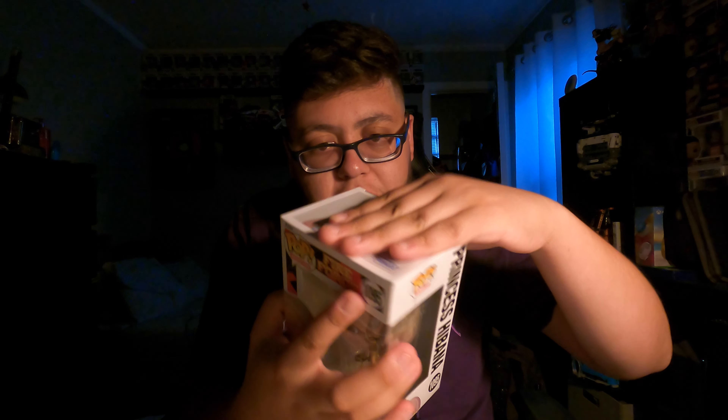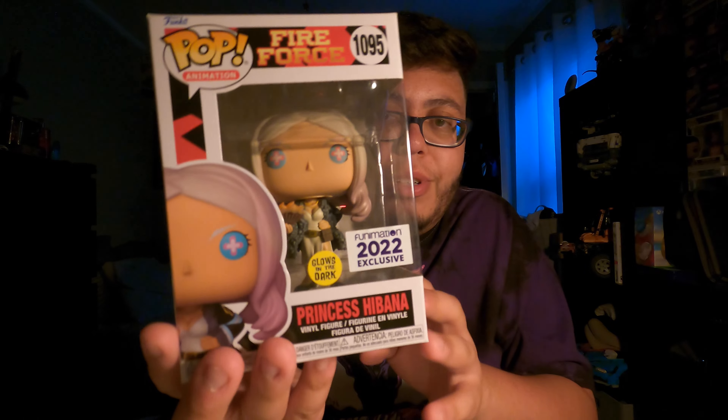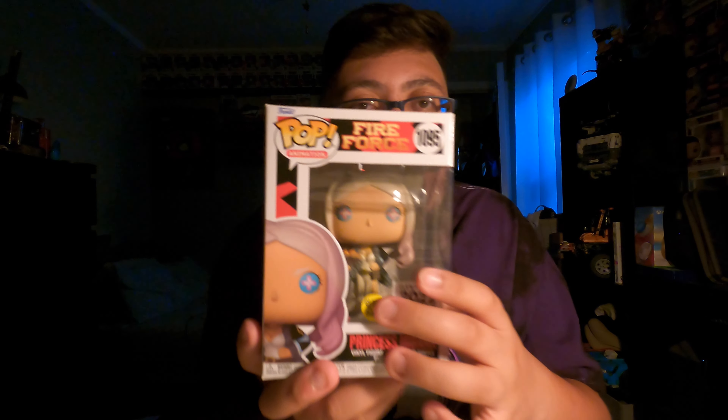It's a little smushed on the top, just from shipping. But yeah, here on the back we have Arthur, Iris, Maki, and Shinra. I do have the two glow-in-the-dark ones — Shinra and the cat girl, forgot her name, sorry. As you can see here we have Princess Hibana — Funimation 2020 glow-in-the-dark. Without further ado, let's get a little closer and then do a glow test.